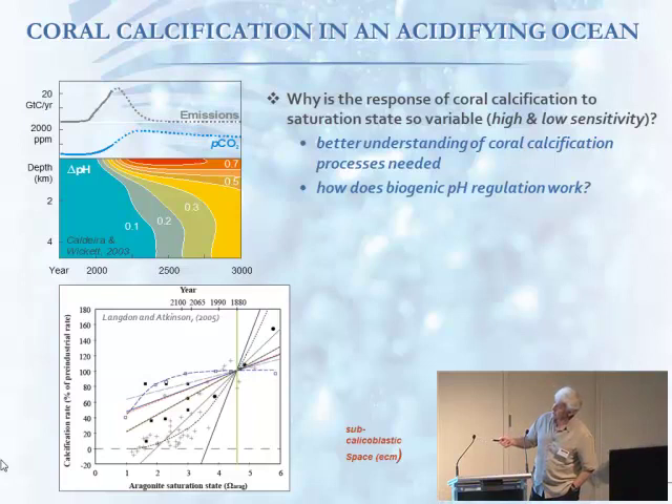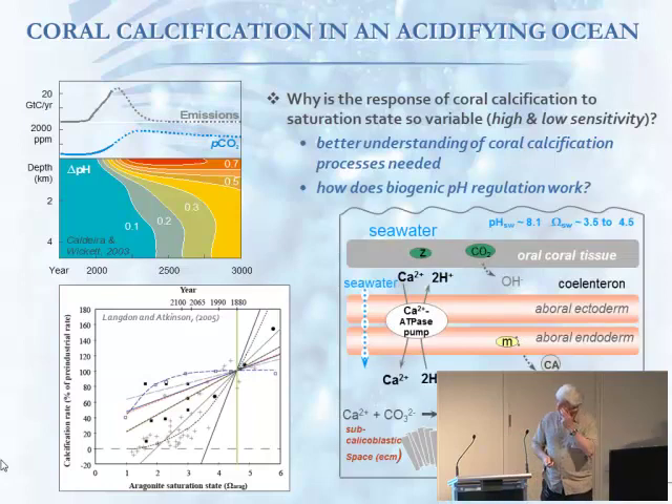The newer data does suggest some data suggests strong sensitivity — decreases in calcification by over factors of two. Other data is less sensitive. So we've been trying to understand this process. And the key thing, of course, is the detail: how do corals actually calcify?